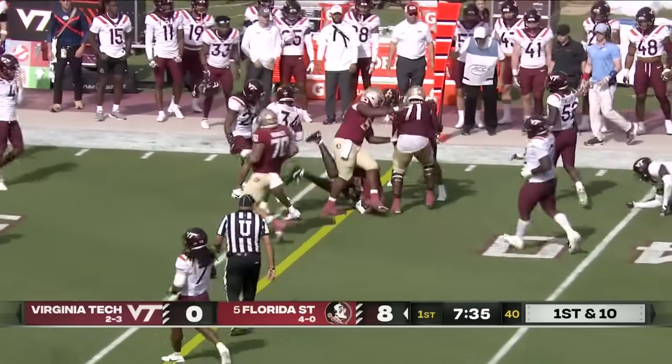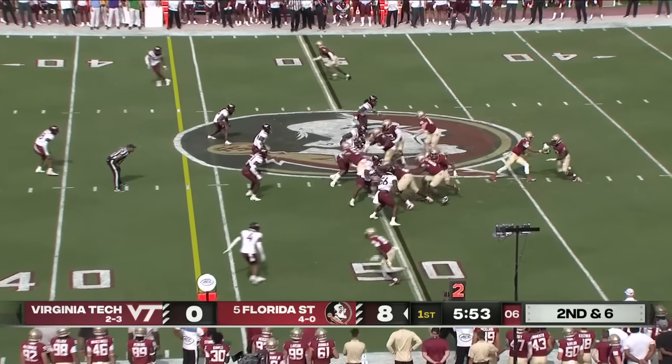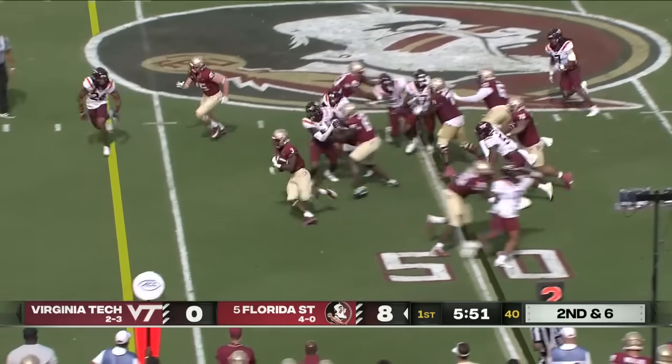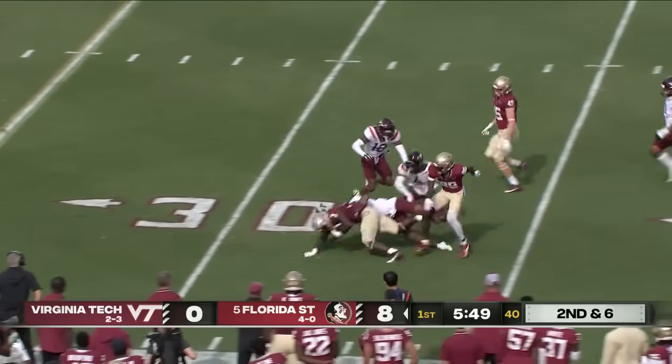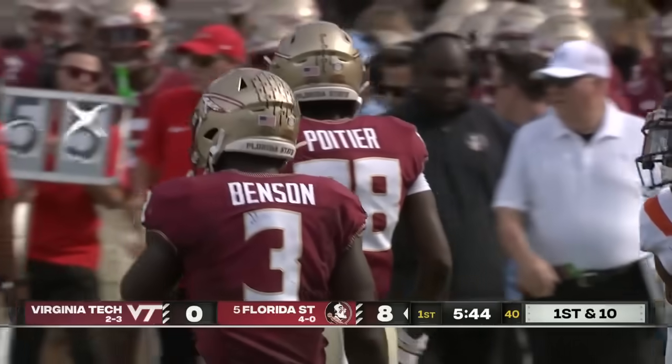This is Douglas, out close to a Seminole first down. Gets the handoff again off the left side — a yawning hole for Trey Benson, and it's Trey day for the first down.